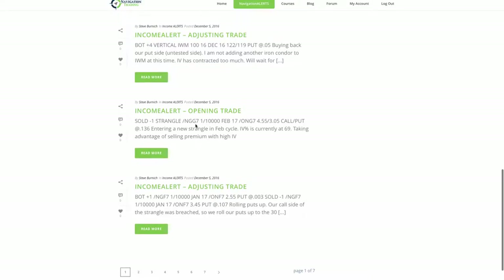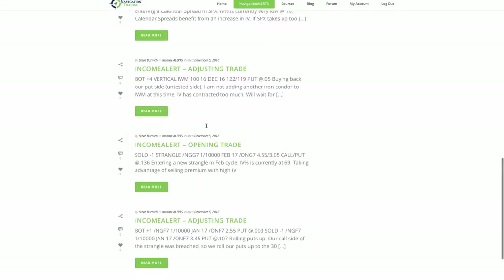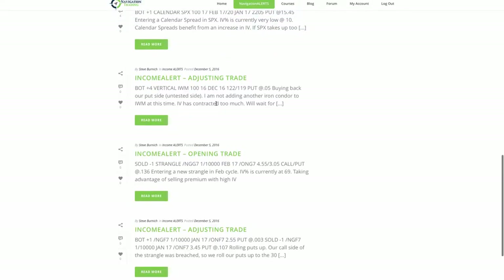We put on that new strangle in natural gas in February. In IWM, we bought back our put side — the untested side. I did not add another iron condor because IV has contracted so much, so we'll wait for a little bit of a pop in IV hopefully next week and look to add another iron condor to collect more credit.